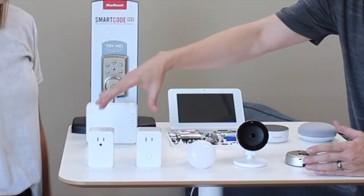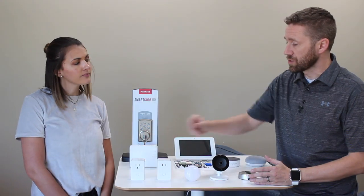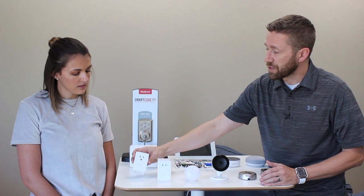Let's talk about smart lighting. There are a lot of different ways you can do smart lighting. It can be done through lamp modules, outlet modules, or appliance modules. It can also be done through smart light bulbs, or you can do an in-wall switch that actually replaces your light switch with a switch that has a special radio in it.